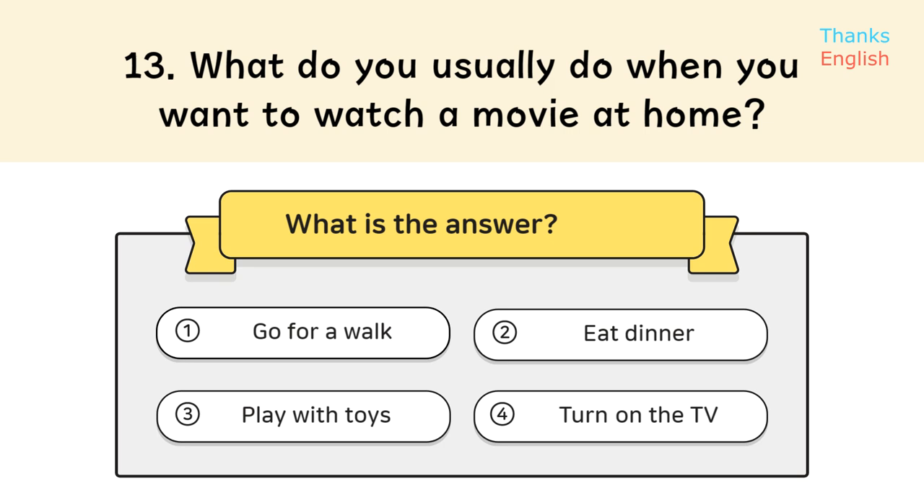Question 13: What do you usually do when you want to watch a movie at home? Answer 4: Turn on the TV.